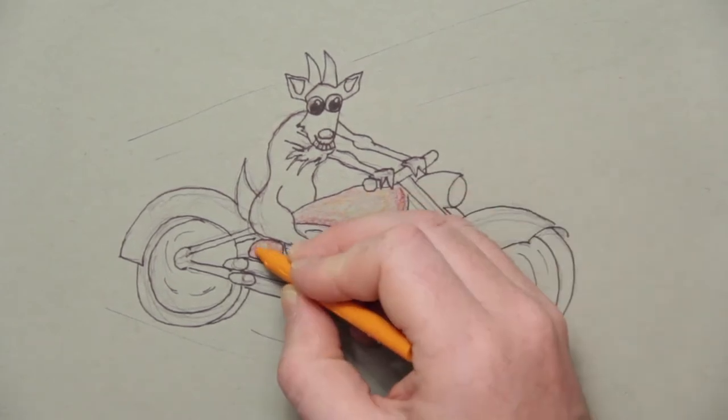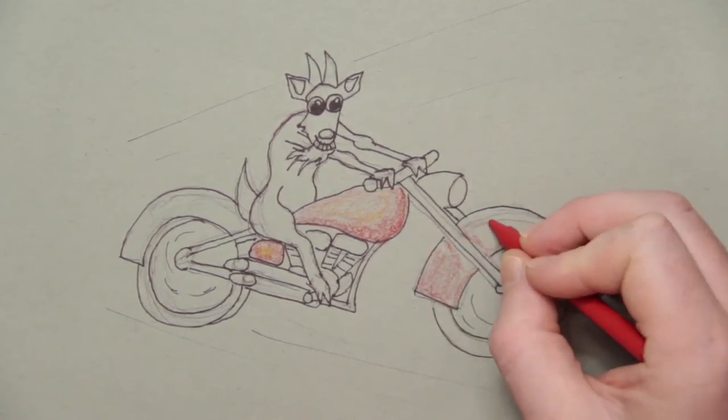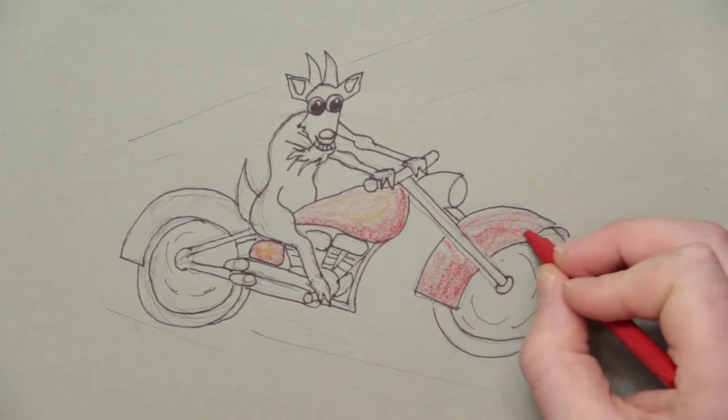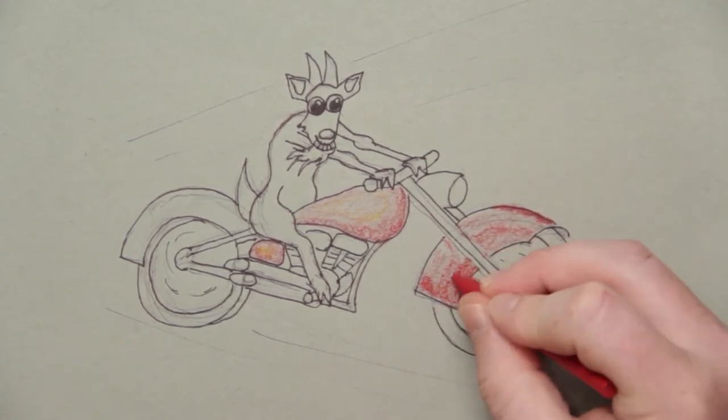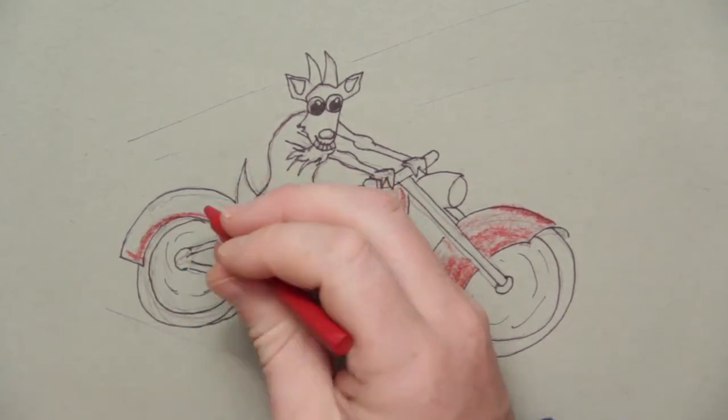Do not get discouraged when you start out with these drawings. Just keep at it, keep doing it. Whether you throw them away or whether you hold on to them, they're going to help you — you're going to learn something new every time you do this.